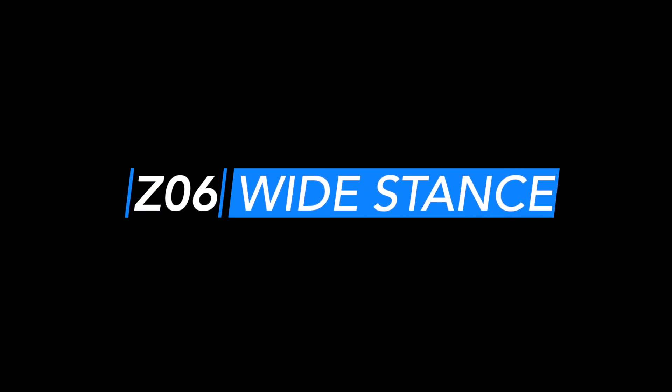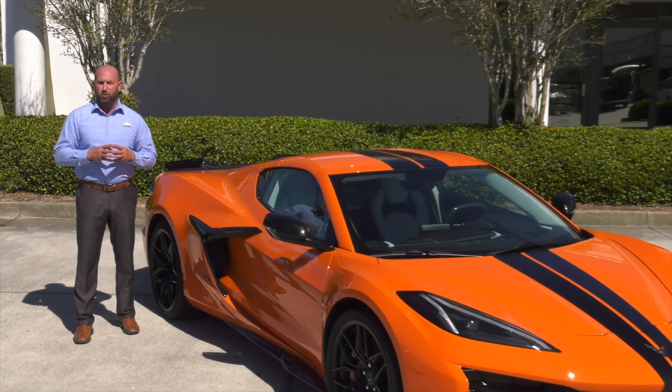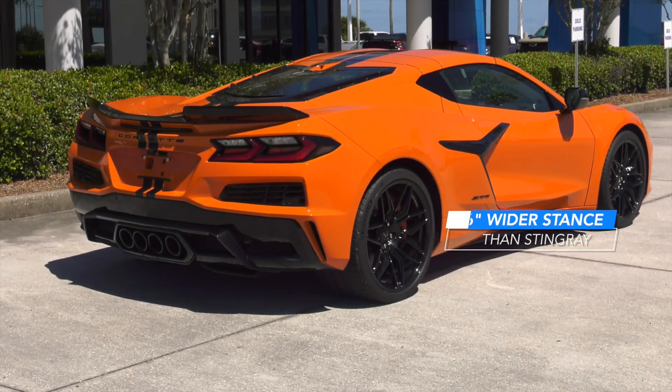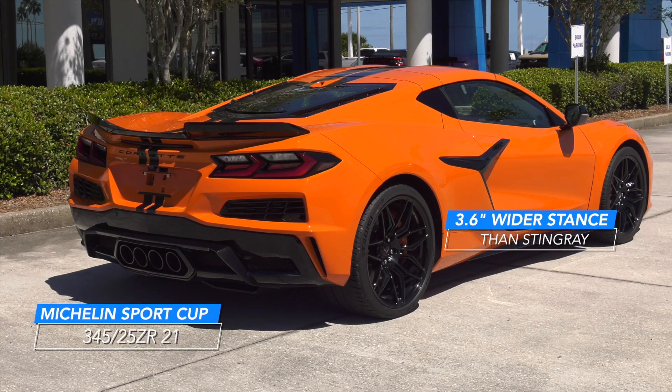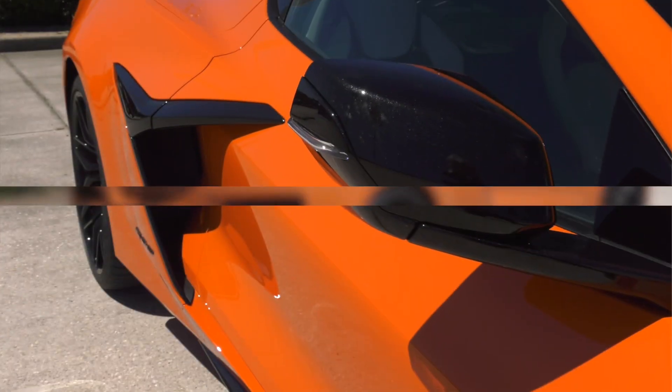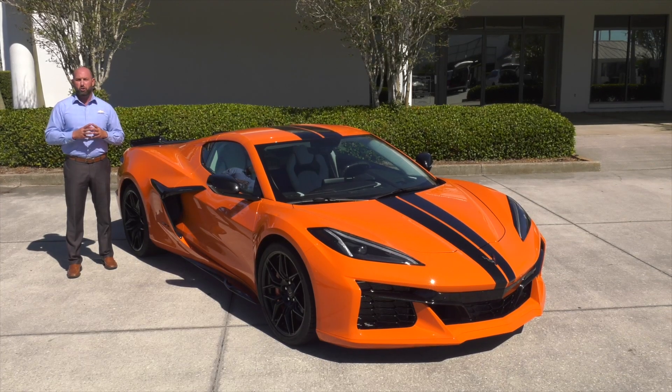Wide stance. The performance envelope of the Z06 is built upon the Stingray Corvette's foundation. A 3.6-inch wider stance helps accommodate the massive 345 series tires, and also allows more airflow and handling to make it the supercar on the track and the roadway.